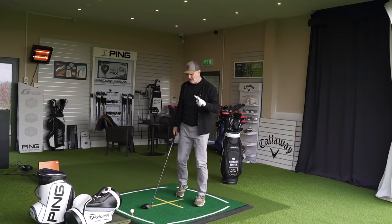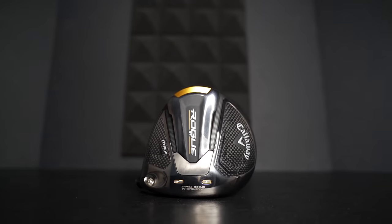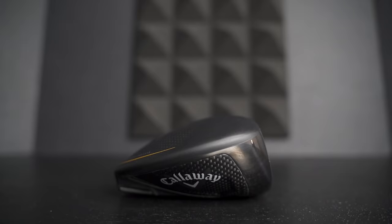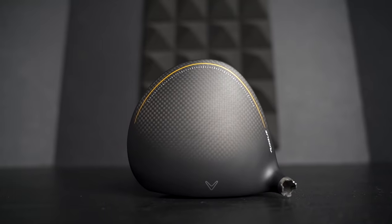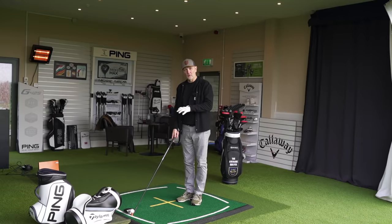Number five and number four are pretty much the same thing, really. The first one is the way this driver looks. The problem is it's completely different from the way the Stealth looks. I like that because it's a massive contributing factor in a choice-making decision when a lot of drivers have looked very similar in years gone by. This is very, very different, and I think Callaway have done a fantastic job in the way this thing looks at address.